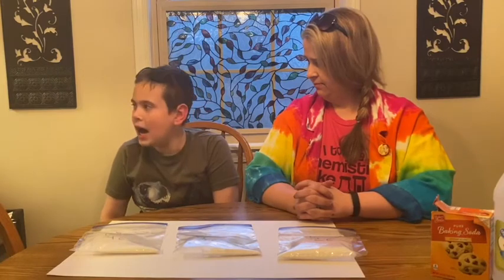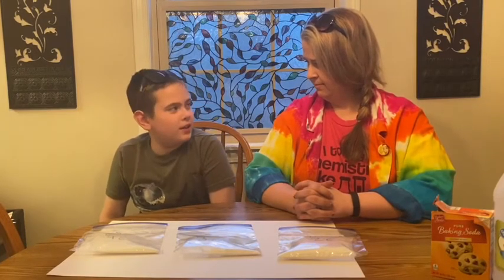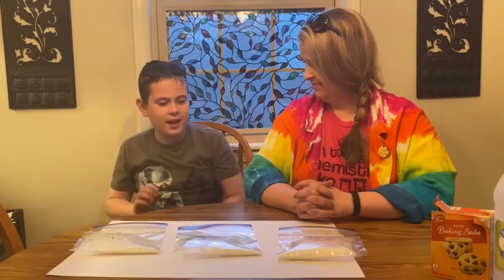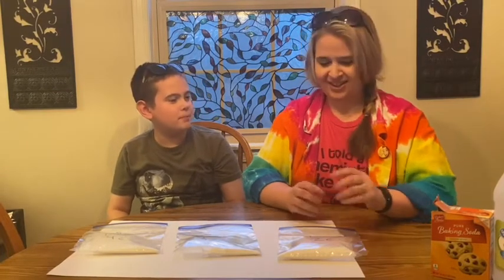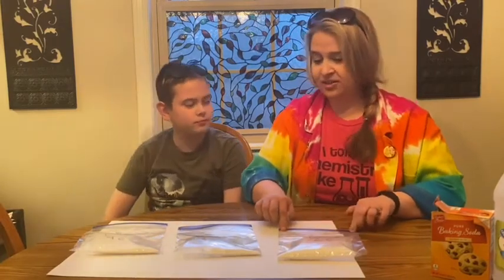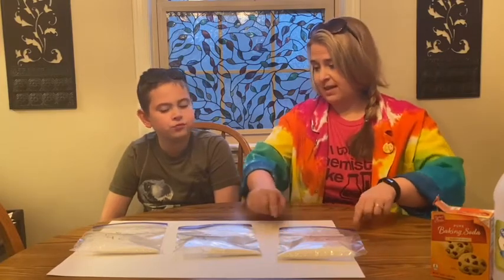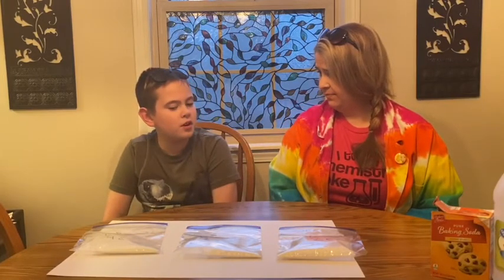Do you know why it fizzes? There's something in the vinegar — some kind of ingredient in the vinegar that reacts with the baking soda and makes it explode. Good word. There is absolutely a reaction happening. The vinegar, when it touches the baking soda, is gonna have a chemical reaction and the fizzing is because it's producing a gas. So now we've sealed these bags — if they start making a gas, what's gonna happen to the bags? They're gonna blow up like puffer fish!